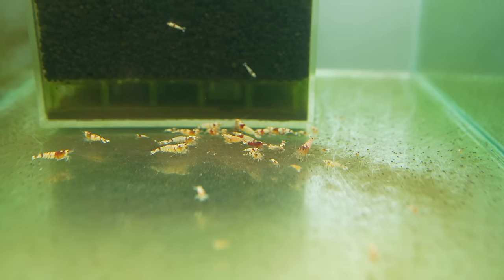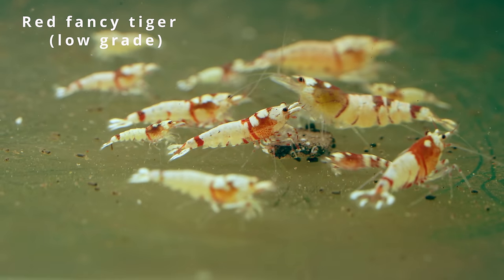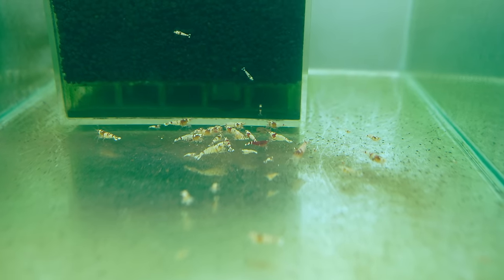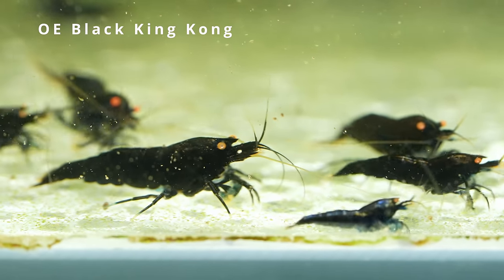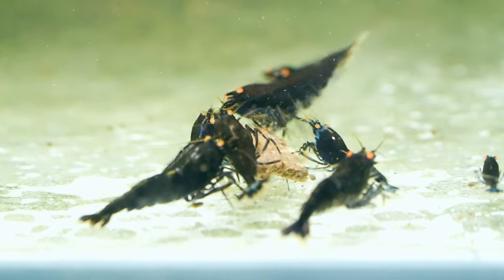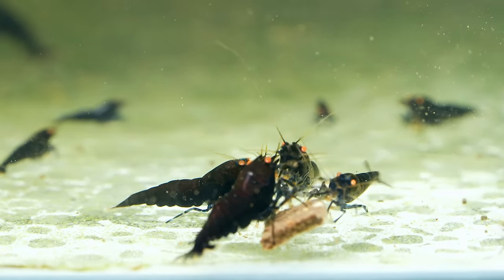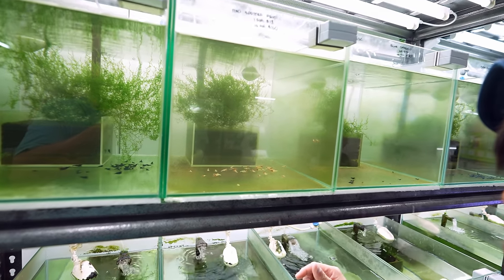This one is another tank of red fancy tiger — not an awesome grade, just middle-normal. Guys will get this for their planted tank because even if they die, they don't feel heart pain. These are the orange eye black king kong — very obvious orange eye, and they are fully black, no stripes. It's a cross for OEBT.